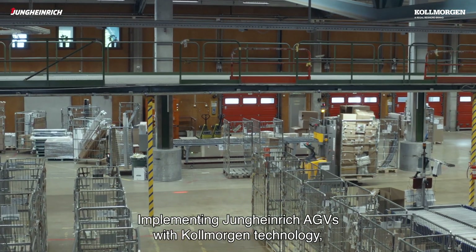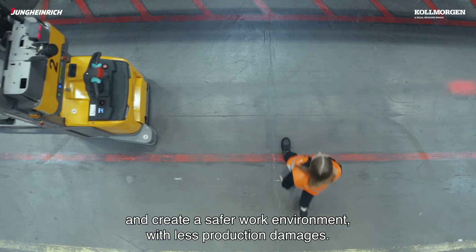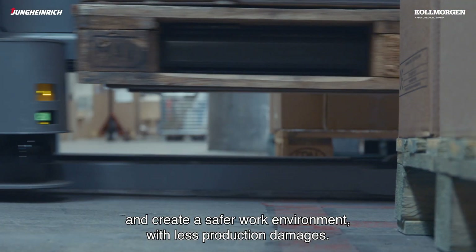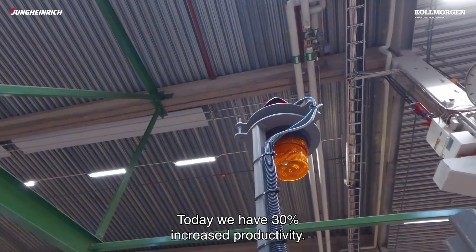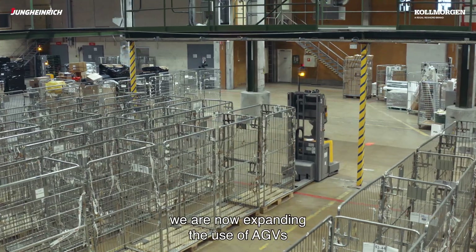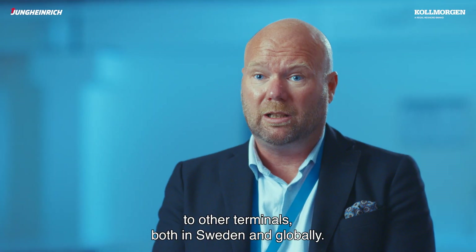Implementing Jungheinrich AGVs with Colmorgen technology really helped us solve our peak production challenges and create a safer work environment with less damage in production. Today we have a 30% increase in productivity. Based on the success of this site we are now expanding the use of AGVs to other terminals, both in Sweden and globally.